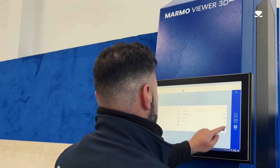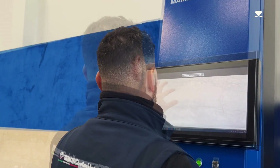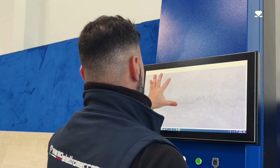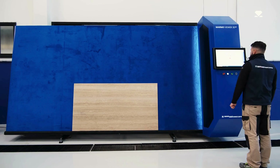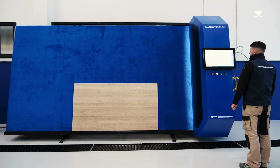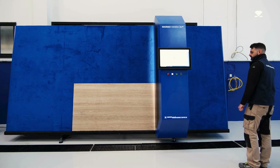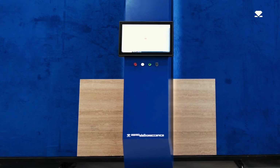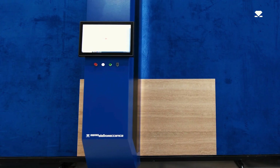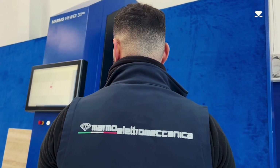This system not only enhances operational efficiency, but also ensures maximum customer satisfaction by significantly reducing errors and misunderstandings. The Marmal Viewer stands out for its exceptional precision and detail — every vein, inclusion, or unique feature of the slab is faithfully captured, helping customers visualize exactly what they will receive for projects such as kitchen countertops or other custom applications.